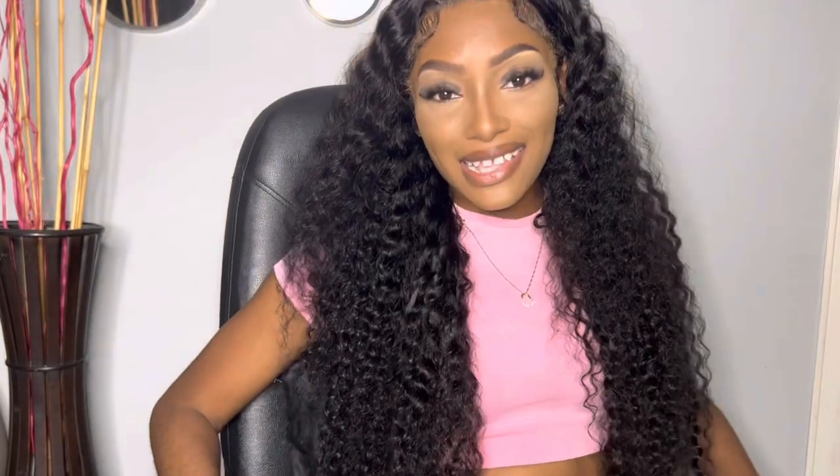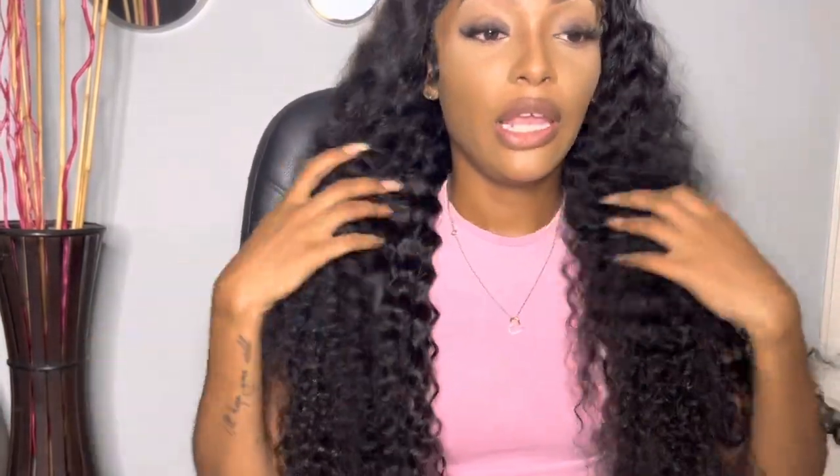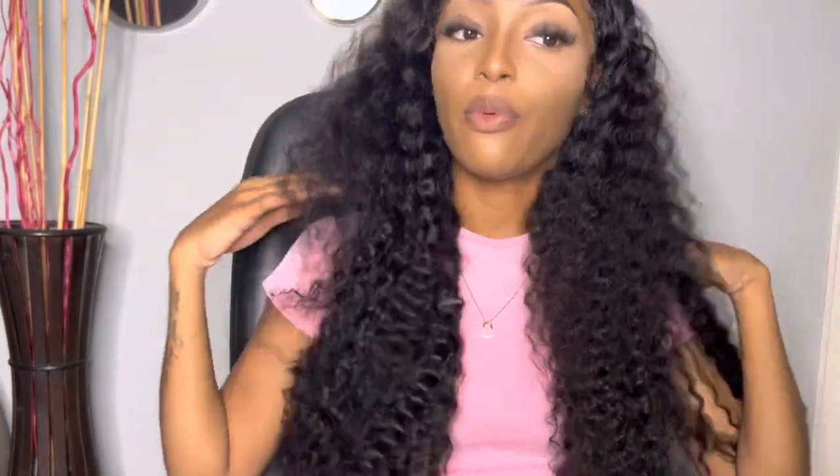Alright guys, so this is the finished look. I didn't go ahead and add any water because I'm liking how it is looking in its natural state. This is exactly what came out of the box, by the way. The only thing I did was install it, do my edges, and flatten the top with my hot comb. And that's it — it's giving!